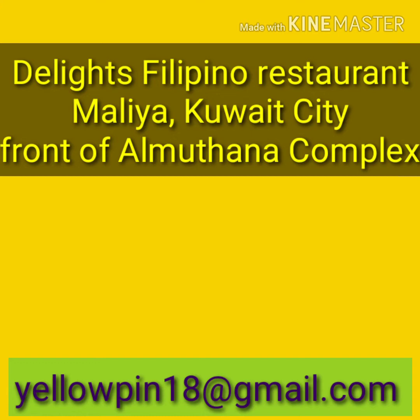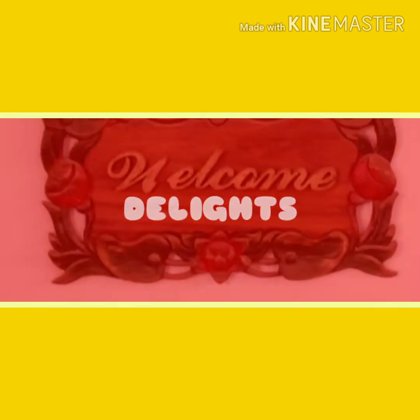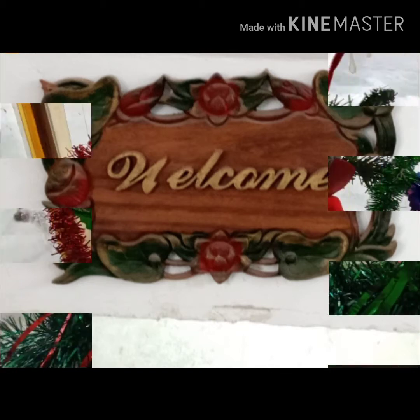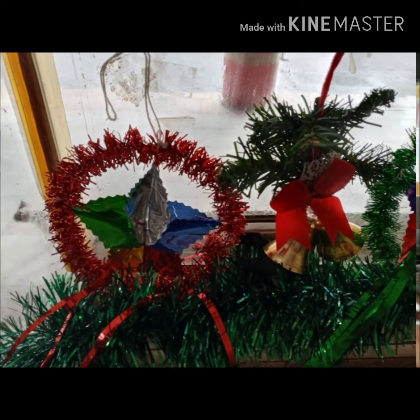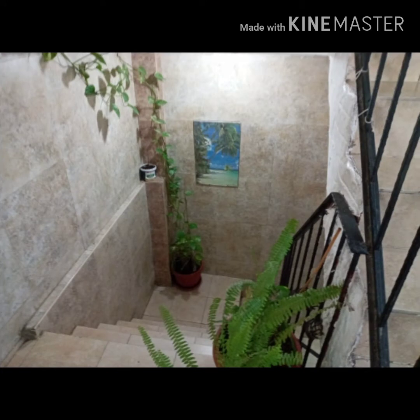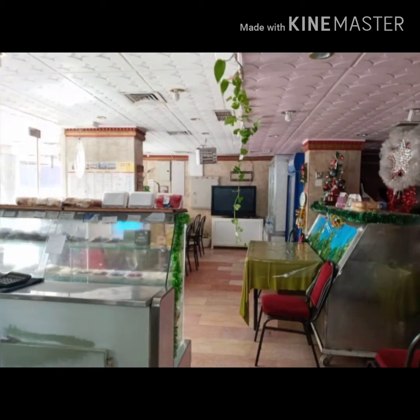The first one is The Lights — welcome to The Lights Filipino Restaurant in Maliya, Kuwait City, located in front of Al Motana complex and beside Kuwait Airways. This is their kitchen, and down is a dining room for diners who come here to eat or have a great celebration with friends.